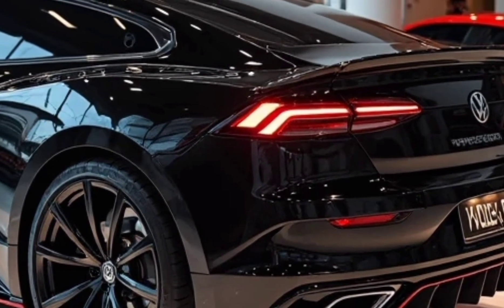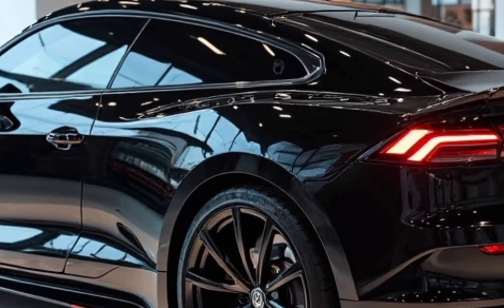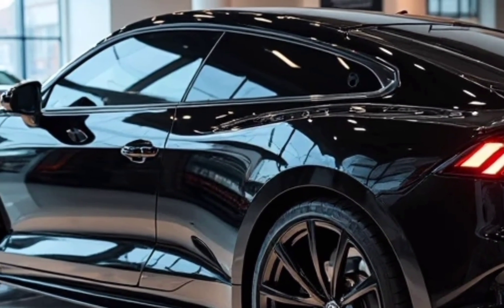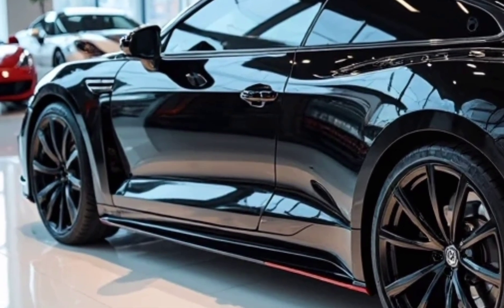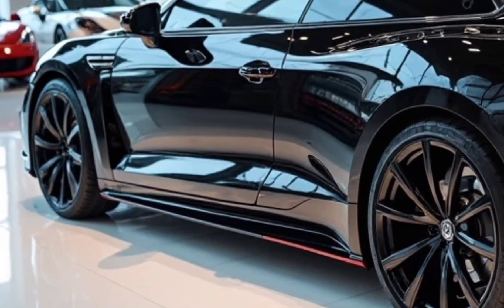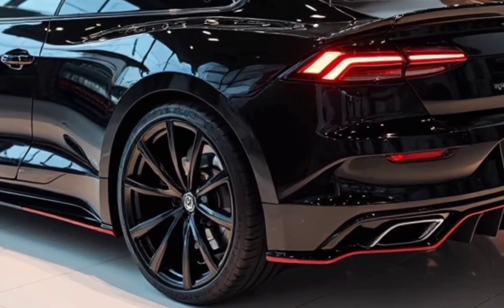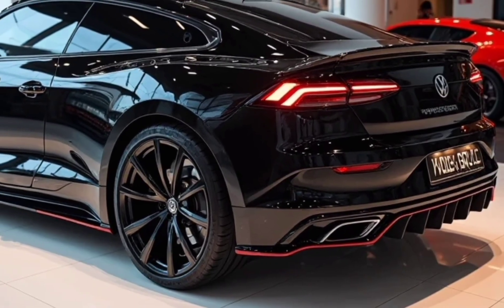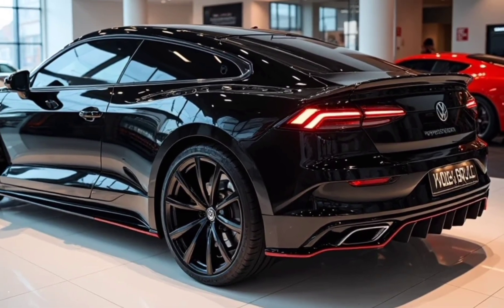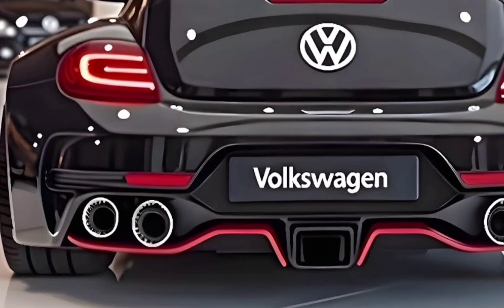Welcome back to the channel where we bring you the latest, the boldest, and the most exciting machines on wheels. Today, we're diving into something truly unexpected — a car that brings retro vibes into the future. The 2026 Sports Beetle is here, and it's not what you think. It's no longer just the cute compact you once knew. This is a full-blown modern sports car that keeps the soul of the Beetle alive, but with a wild new heartbeat.